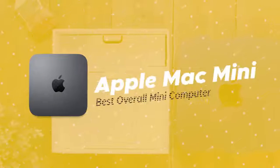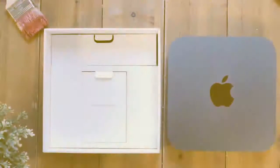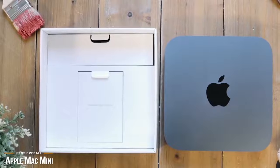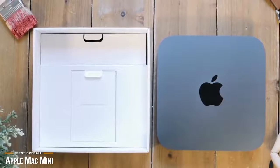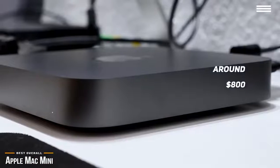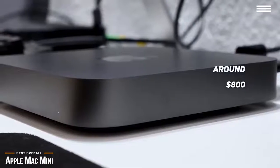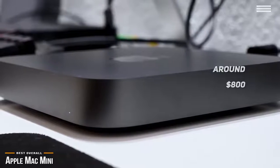We'll start by looking at the Apple Mac Mini, our choice for best overall mini-computer. The Apple Mac Mini is a brilliantly designed small form factor computer that packs in some impressive specs and features. It's not cheap, but it's priced very competitively at around $800. It's one of the best overall mini-computers you can buy. The Apple Mac Mini is very powerful — it's essentially a miniature Mac Pro.